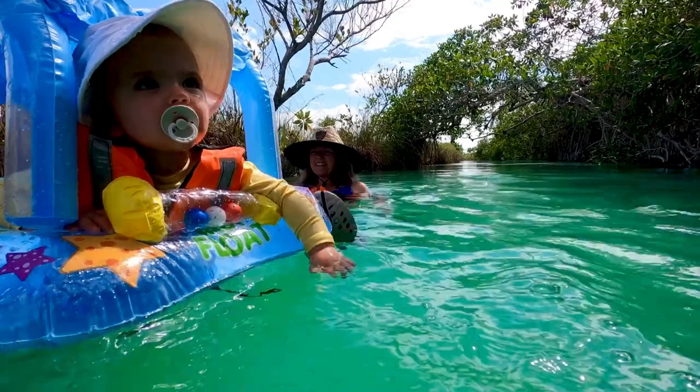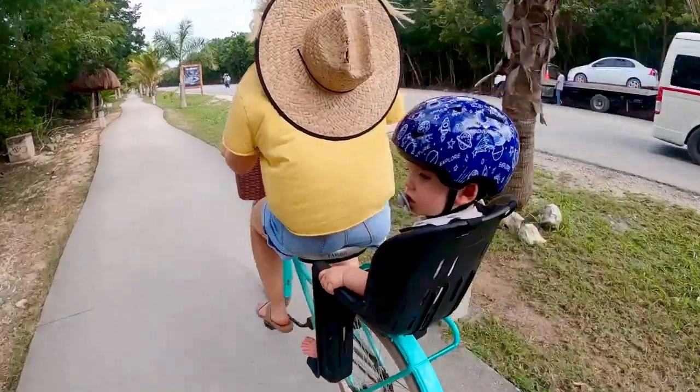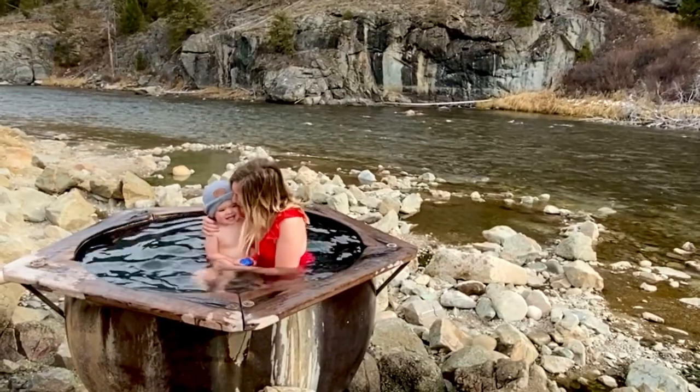Today we're going to talk about all of our favorite travel toys for airplane travel specifically for babies up to the age of two years old. We are Steve, Jess, and Briggs, and we have taken so many flights with our little one. We want to show you today all the travel toys that we love and recommend.